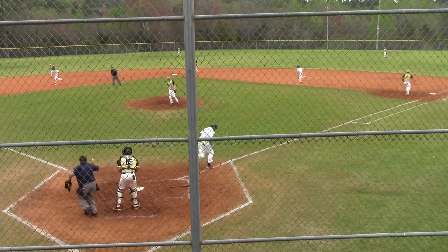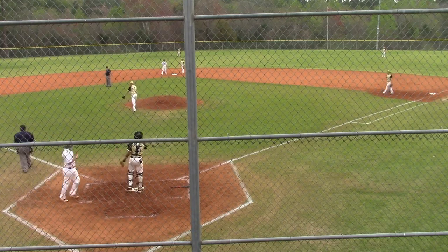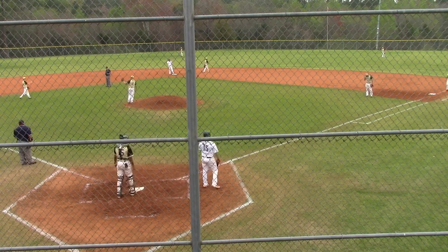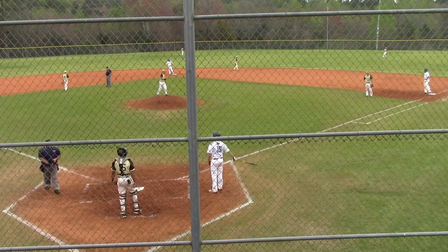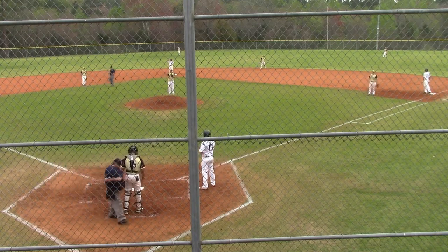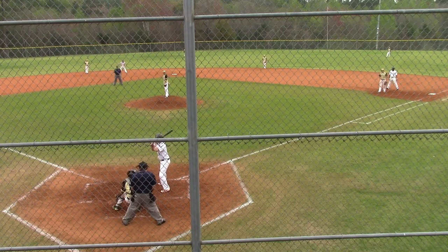One-one pitch bounces it over to the third baseman, and Hunter Hogan can't make a play and everybody's safe. He had Curtis breaking toward him from second to third, so if you field the ball there's a chance to get the force at third. Instead, it's an E5 and the bases are juiced for Christian Conley, who's on a two-game hitting streak, in the top of the first inning.